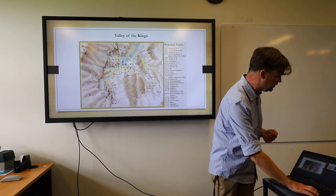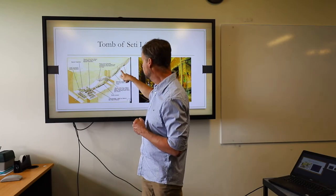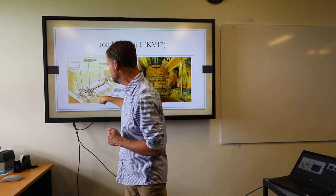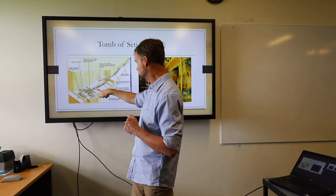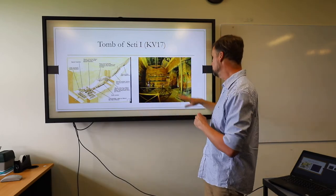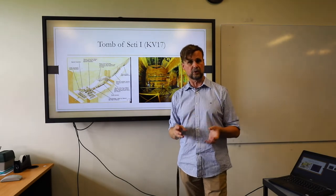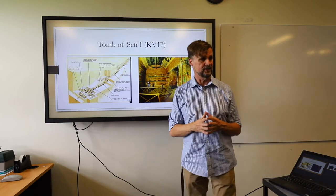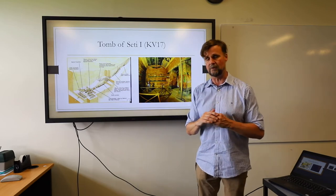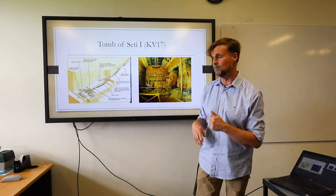One example from the 19th dynasty is KV 17, the tomb of Seti I. It has a very long entrance passageway, a couple of false passageways to try and mislead robbers — though it didn't work, because the whole thing was looted. Then you come into the burial chambers, the symbolic burial chamber behind it, antechambers and so forth. It's very highly decorated all the way through with beautiful paintings. If you go there they won't let you take flash photography because that will actually damage the painting — I saw guards grab one guy who tried and literally frog-march him out of the tomb.